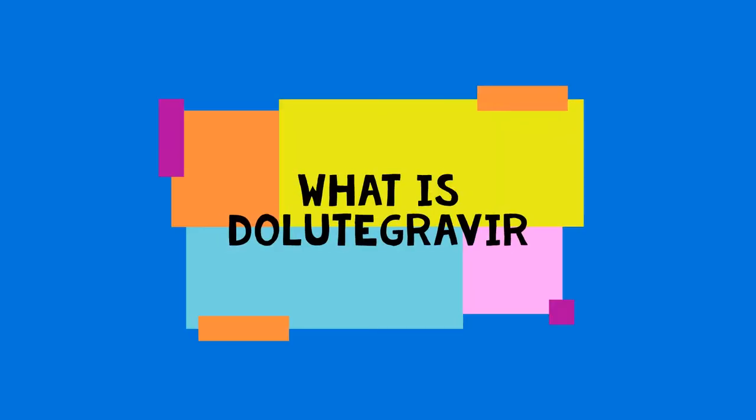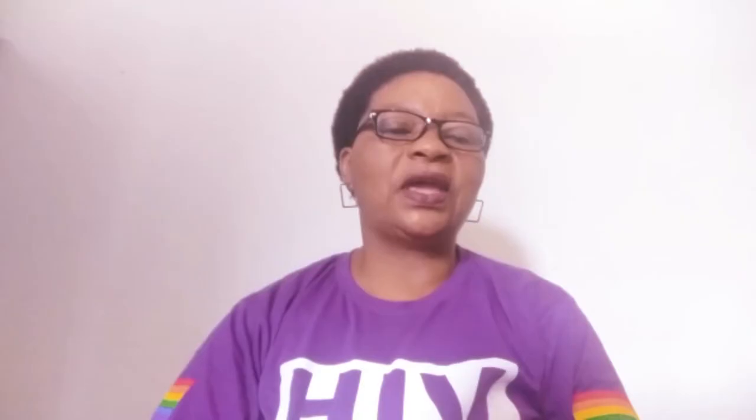The previous first-line combination was based on a drug called efavirenz. We can pronounce dolutegravir as dolutegravir. Dolutegravir is a type of ARV called an integrase inhibitor. You can see our booklet 'Starting ART' for more information about dolutegravir, TLD drug interactions, viral load and CD4 count tests, as well as adherence.